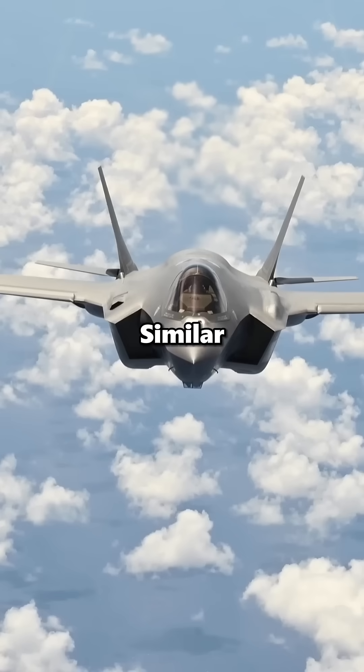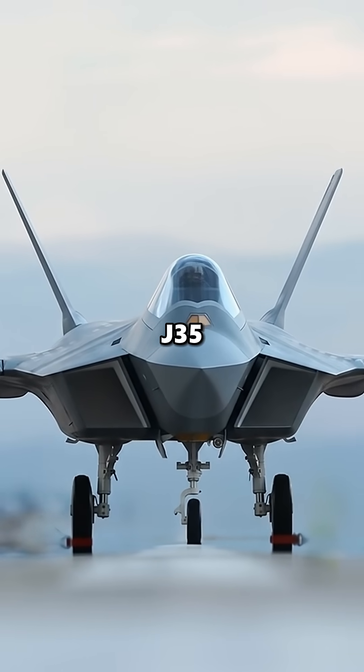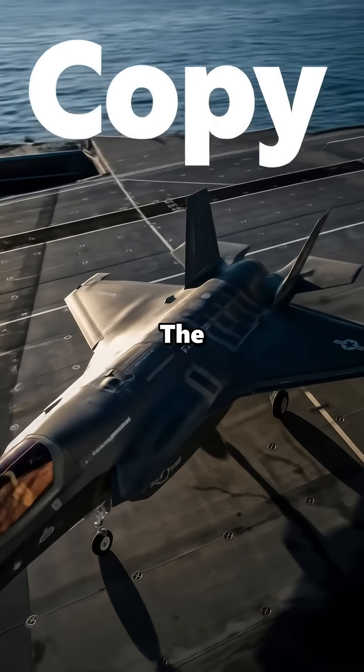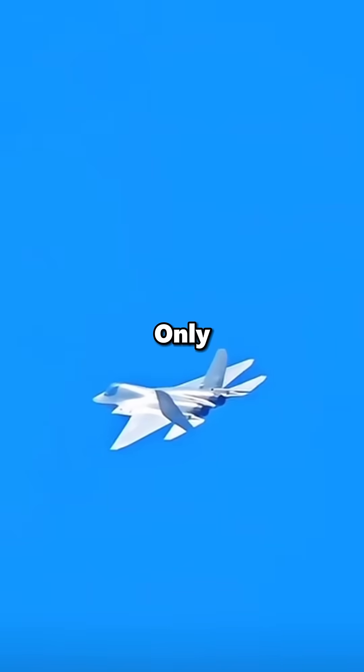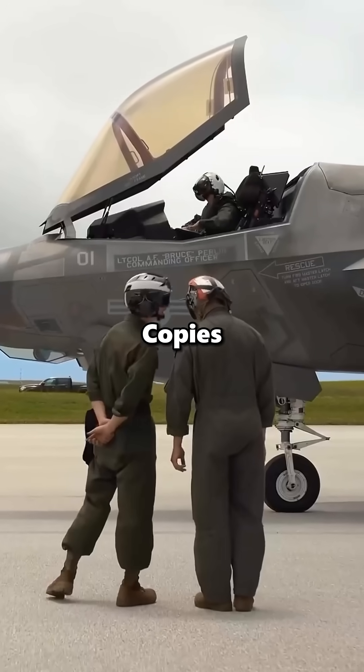Why do Chinese fighter jets look similar to American and Russian fighters? This is China's newly born J-35, which is basically a copy and paste of the American F-35. The only difference is that it has twin engines, but you might think China only copies American jets.